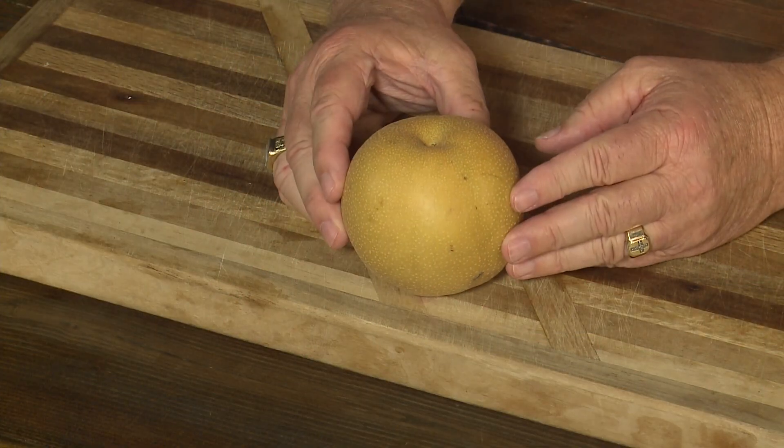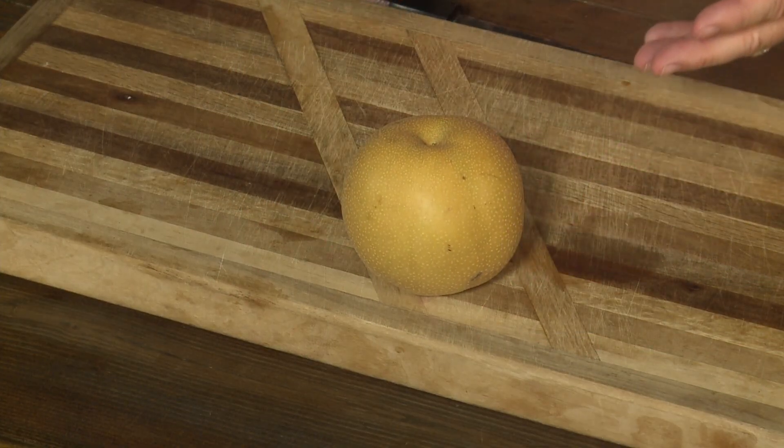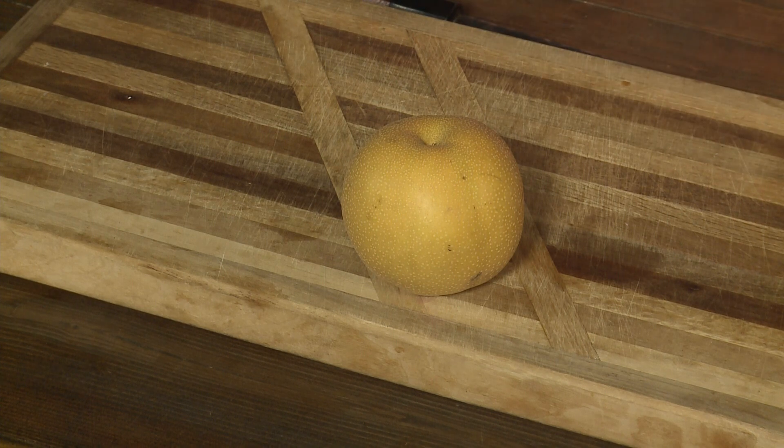Here it is — new crop just begun. New crop Asian pears. You know, in the world today there are two main types of pears: Asian pears and European pears.